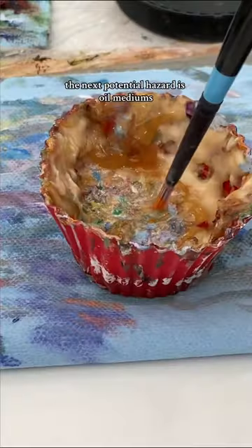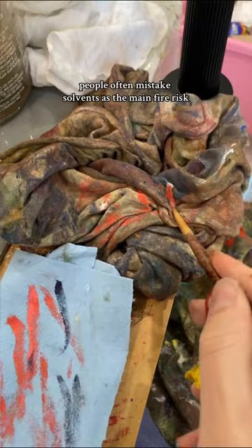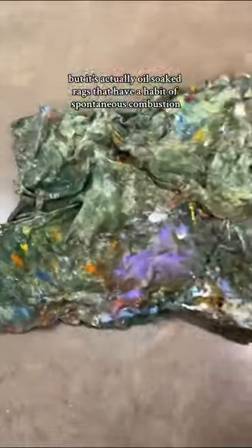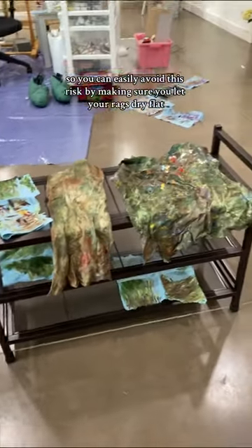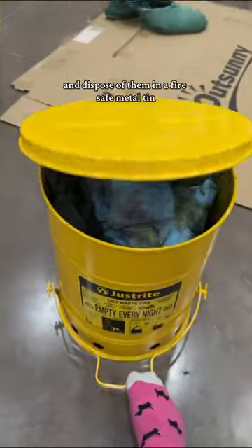The next potential hazard is oil mediums. People often mistake solvents as the main fire risk, but it's actually oil-soaked rags that have a habit of spontaneous combustion. Oily rags and paper towels generate heat when they dry, especially in the folds. You can easily avoid this risk by making sure you let your rags dry flat and dispose of them in a fire-safe metal tin.